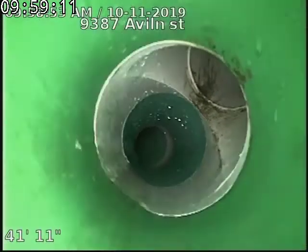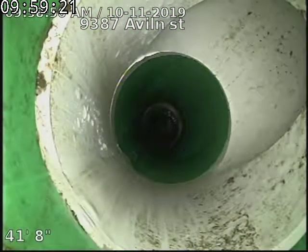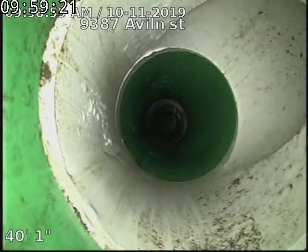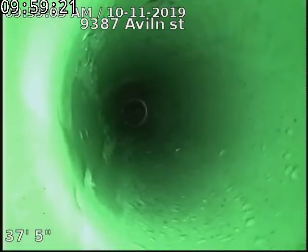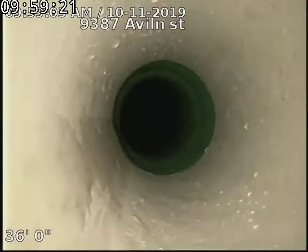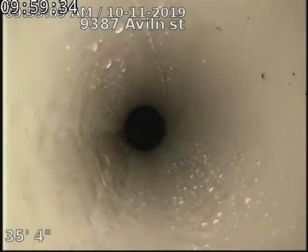There's our outside access. There's our PVC to SDR connection, and then our ABS to PVC connection.